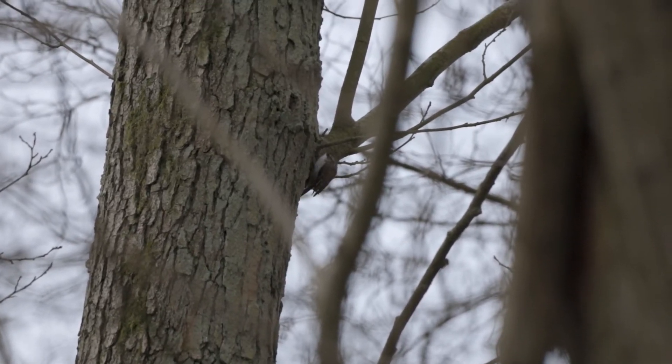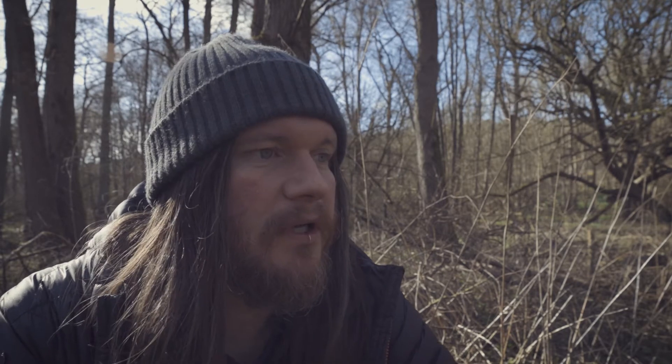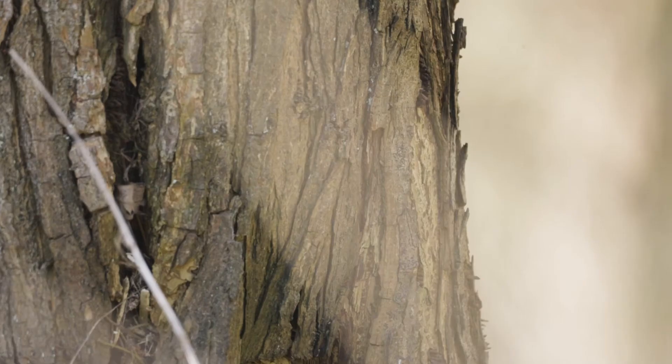I'd spent a bit of time working with these treecreepers trying to get a few shots, and I got a few I was pretty happy with. Then, just as I was sitting down about to head off home, I saw something and managed to catch something on camera that I didn't think I'd have a chance of seeing. So here it is.